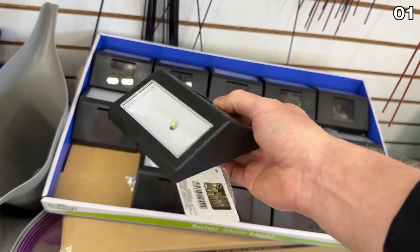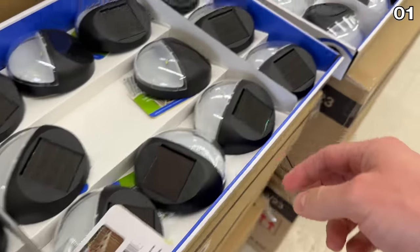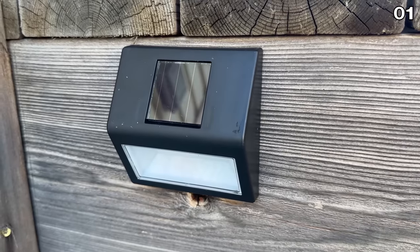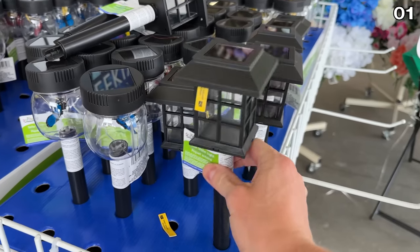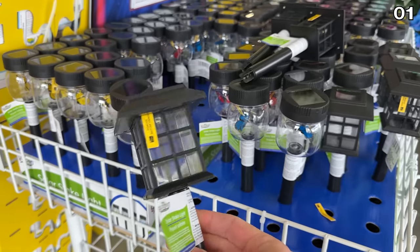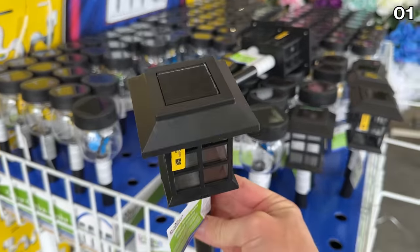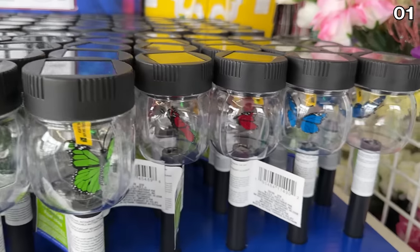Solar step lights are brand new — attach them to the underneath of your stairs or a stairwell for outdoor use. Dollar Tree has both a circular and a triangular design, and these could also function well on a fence post. If you prefer a solar light with a stake design, these lantern style ones are a highly sought after product this March. There's even one with a little butterfly on the interior of the light.